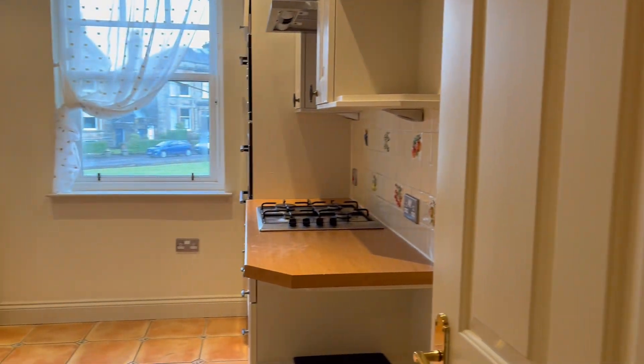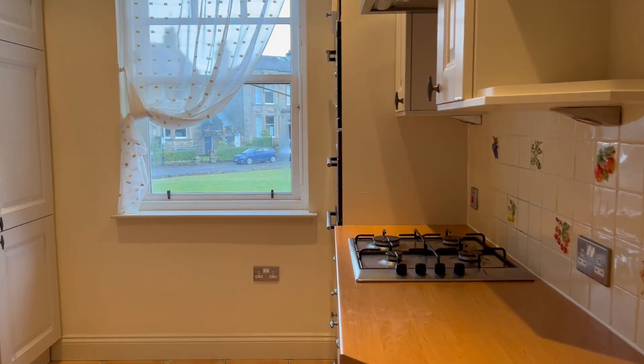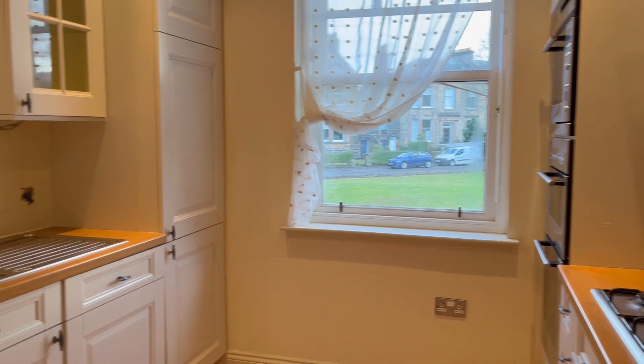And the kitchen. A good range of wall and floor units.